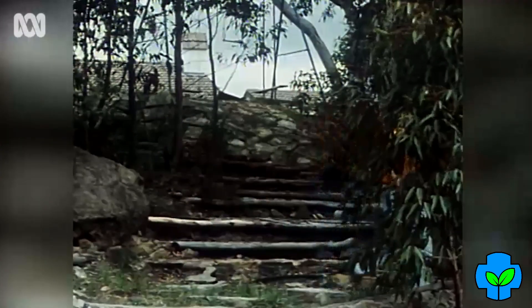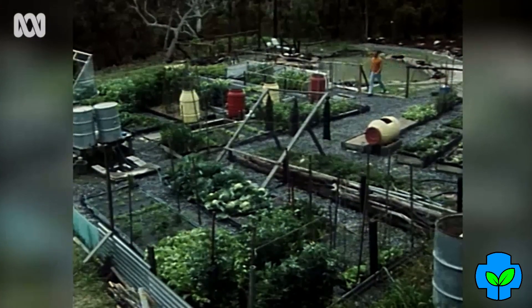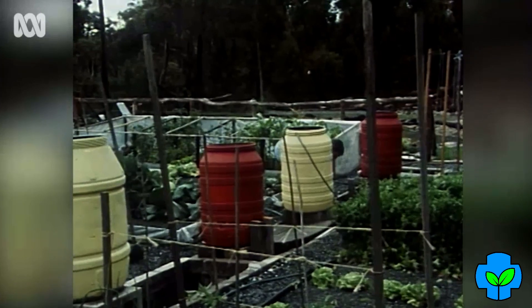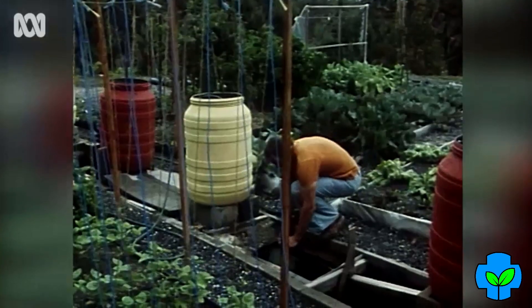Sydney company director Peter Meyer began vegetable gardening two years ago for relaxation, but the garden at his home in Dural, near Sydney, is quite unconventional. He doesn't use soil. His garden depends entirely on the use of a soilless culture technique known as hydroponics.